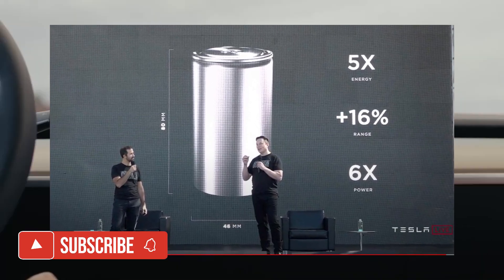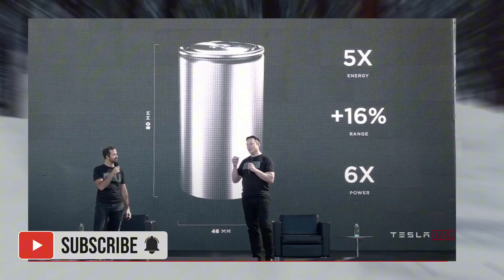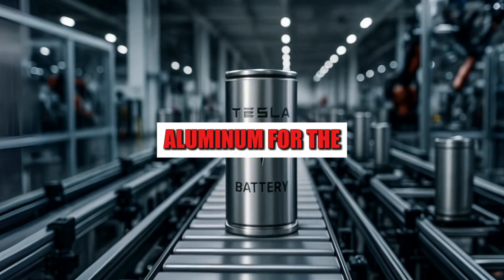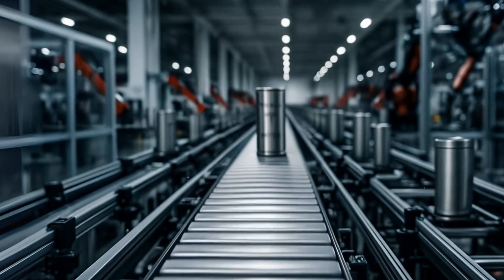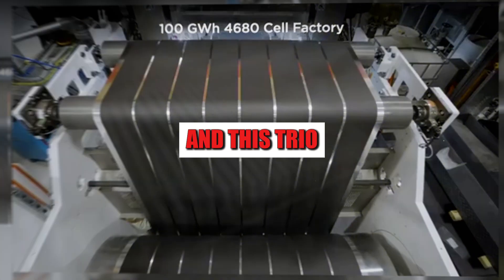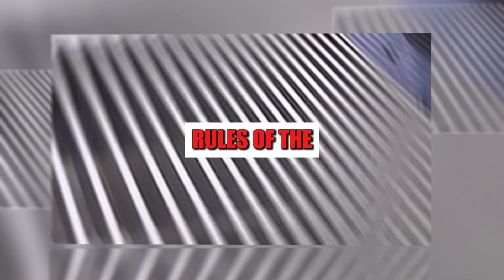The big breakthrough lies in the technology's core. Instead of traditional lithium, it uses metallic aluminum for the anode, a carbonaceous cathode, and a chloro-aluminate-based ionic liquid electrolyte. And this trio completely changes the rules of the game.